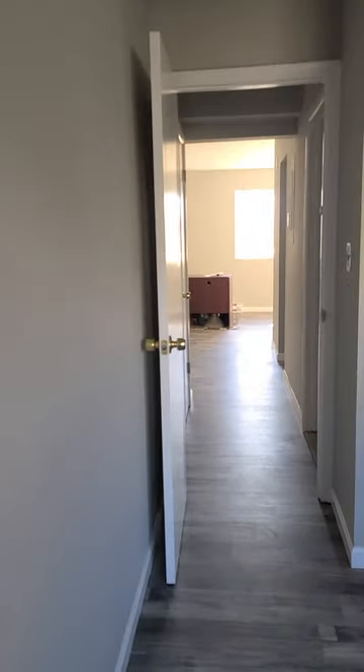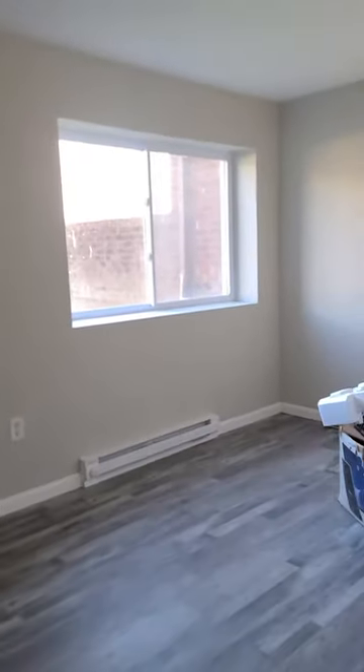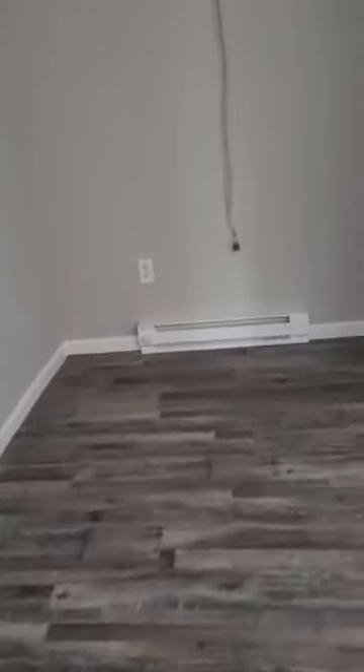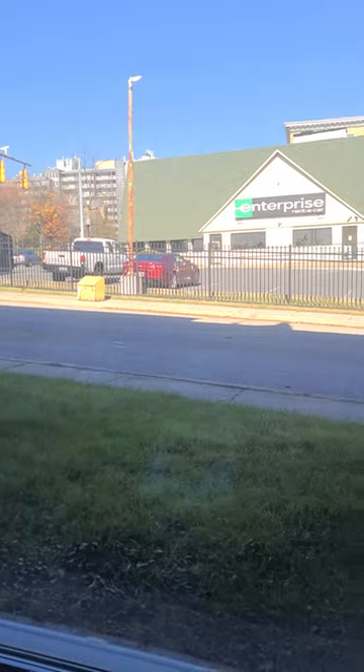This is office number one, which is actually the smallest of the two. Office number two is the big one, with a window looking out, nice big replacement windows, and plenty of ventilation.